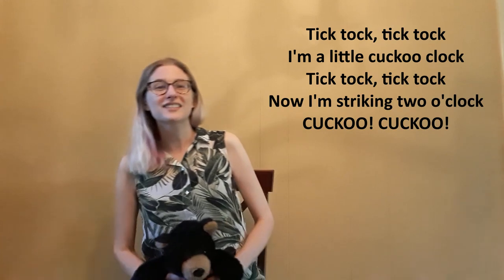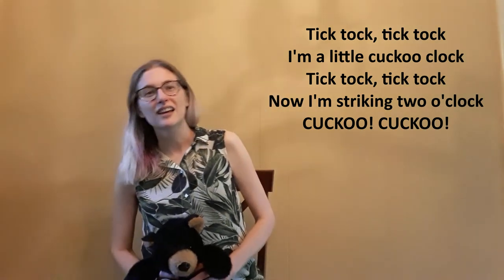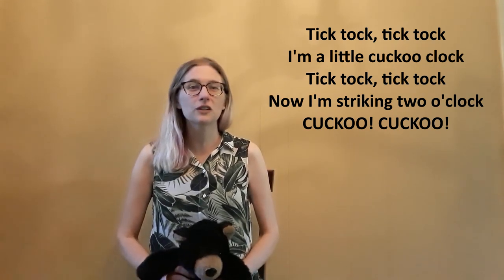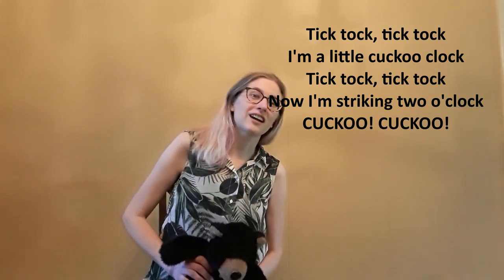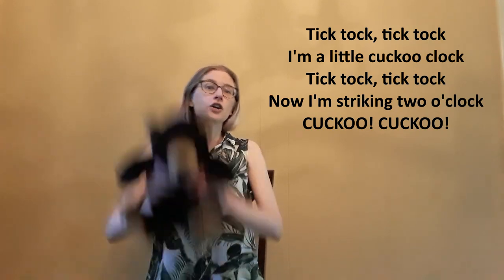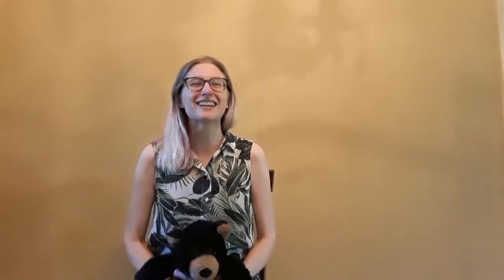We're gonna do that again, except this time we're gonna go up to two. Here we go. Tick-tock, tick-tock. I'm a little cuckoo clock. Tick-tock, tick-tock. Now I'm striking two o'clock. Cuckoo! Cuckoo! Good job!